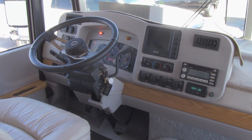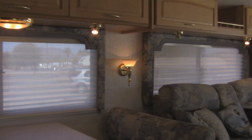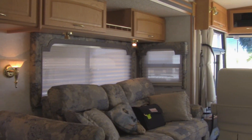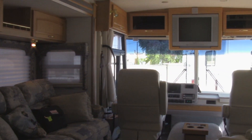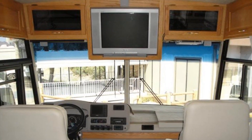This beautiful coach sleeps up to six and is very clean inside and out. Enjoy the open roads with comfortable features like central air conditioning, HWH hydraulic leveling jacks, and a Sony rear-view camera and monitor.